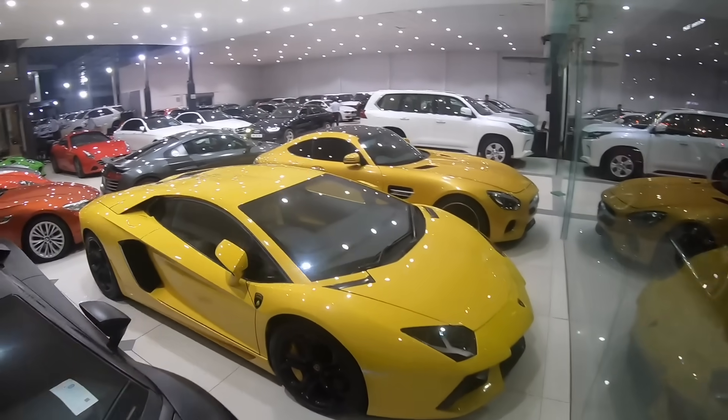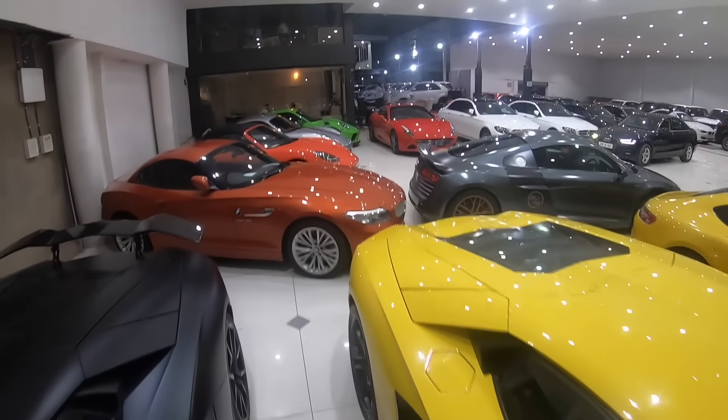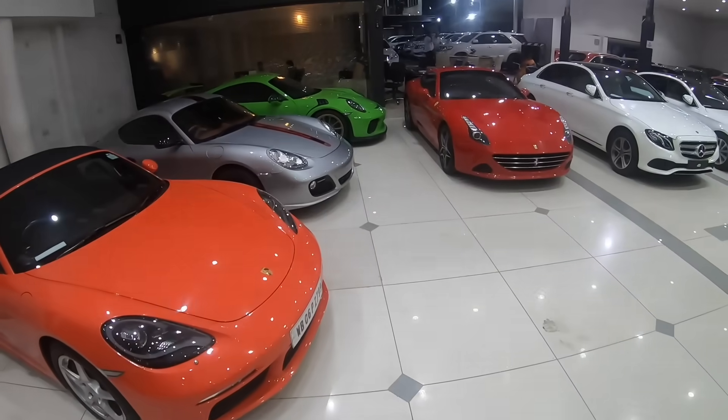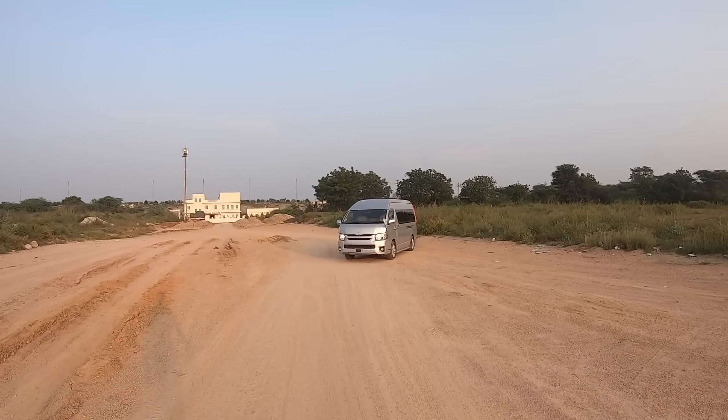You could come on a drive with me in exotics like these — check the description for the contest rules. Who knows, you could be with me in a supercar. Hi guys and welcome to another vlog.